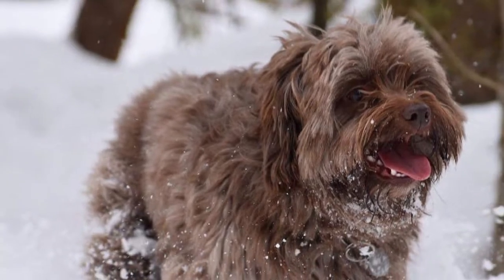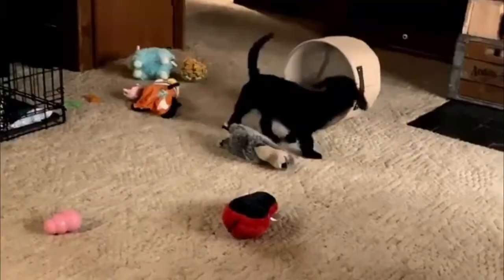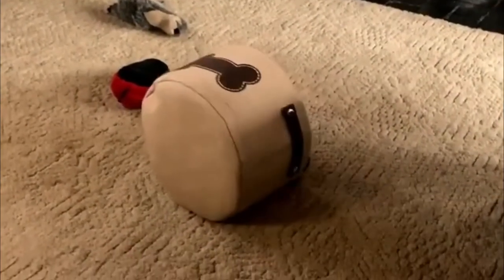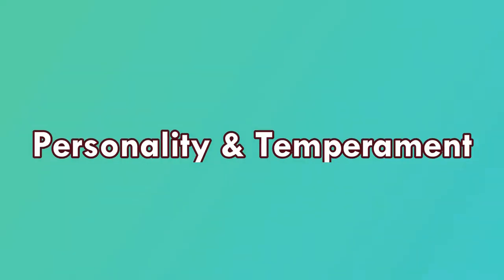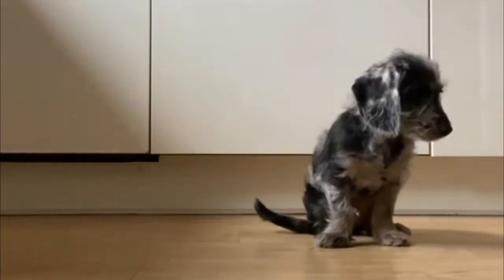Appearance: Doxypoos are small, fluffy dogs with long ears and curly hair. Because they are crossed between a Dachshund and a miniature Poodle — two breeds with a variety of possible appearances — it's hard to tell what the Doxypoo will look like when fully grown. Doxypoos have a range of fur colors including white, cream, gray, black, and brown. Grooming needs depend on which type of coat the Doxypoo inherits.